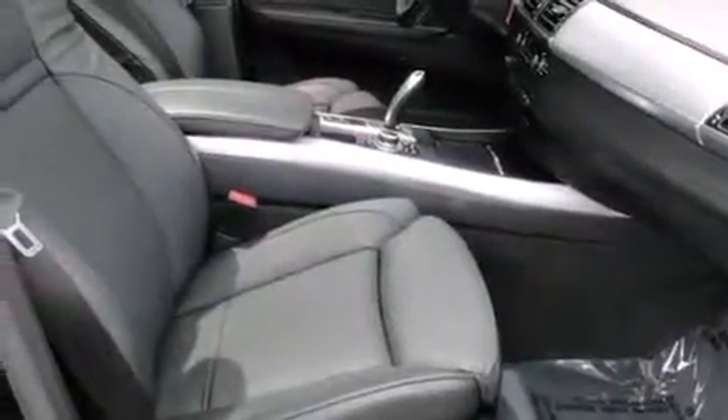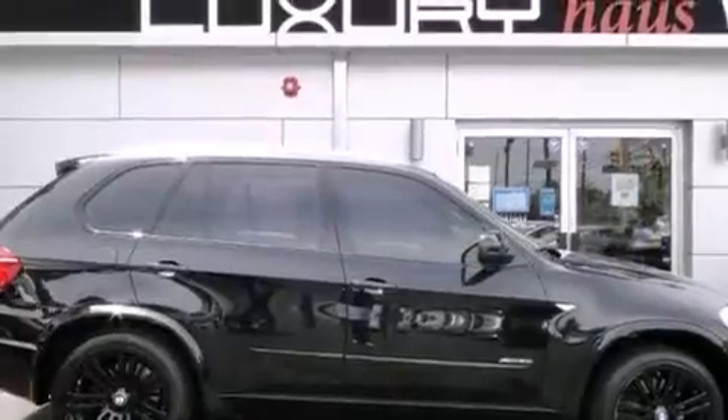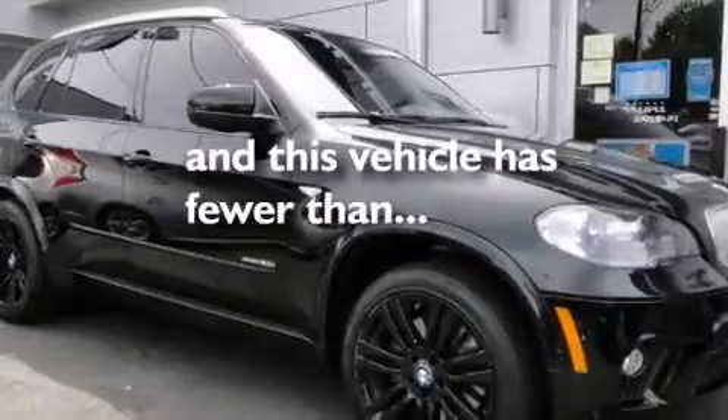Side curtain airbags, rear seat childproof door locks, a service level indicator, a split folding rear seat, and this vehicle has less than 30,000 miles.